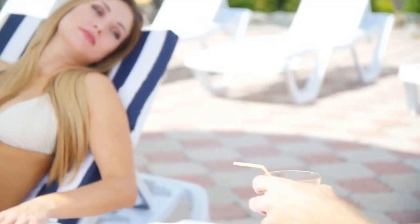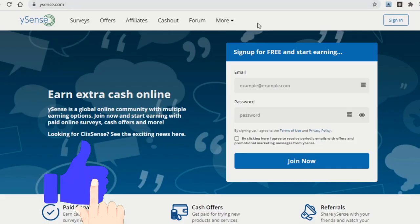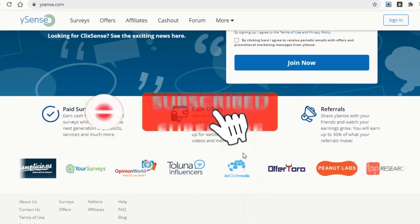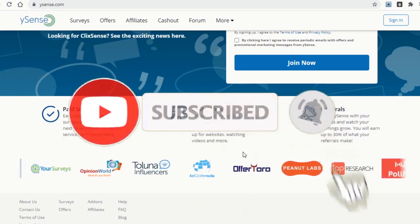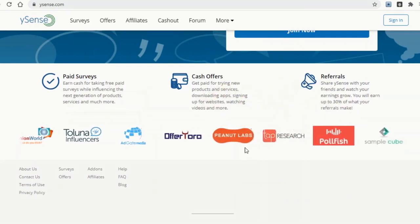That's it for today's video. If you liked it and are enjoying the content, be sure to give this video a thumbs up to support the channel. If you don't want to miss out on future videos like this, click on the red subscribe button and turn on notifications to be notified whenever a new video comes out. Thank you all for watching and I'll see you soon.